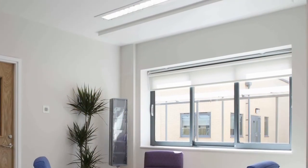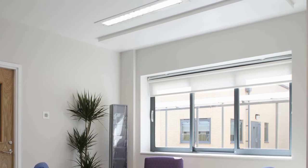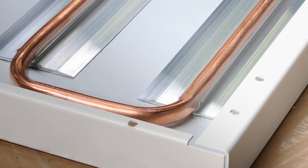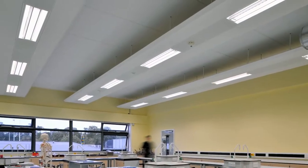Radiant ceiling panels are easy to clean, with flat surfaces featuring no moving parts, resulting in low service and maintenance requirements and whole lifecycle costs.